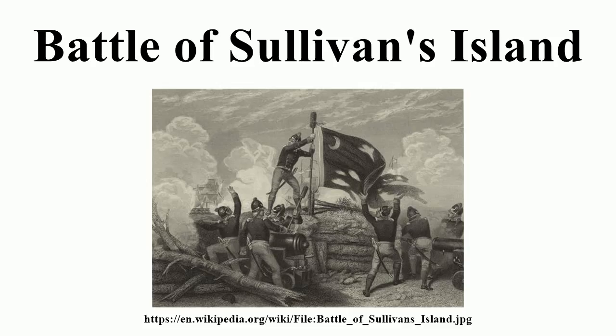By mid-afternoon, the defenders were running out of gunpowder, and the fire was briefly suspended. However, Lee sent more ammunition and gunpowder over from the mainland, and the defenders resumed firing at the British ships. Lee even briefly visited the fort late in the day, telling Colonel Moultrie, I see you are doing very well here, you have no occasion for me.